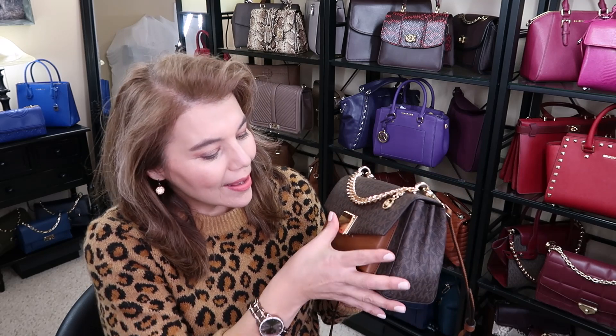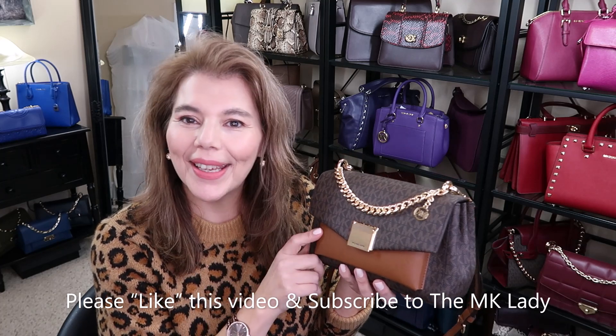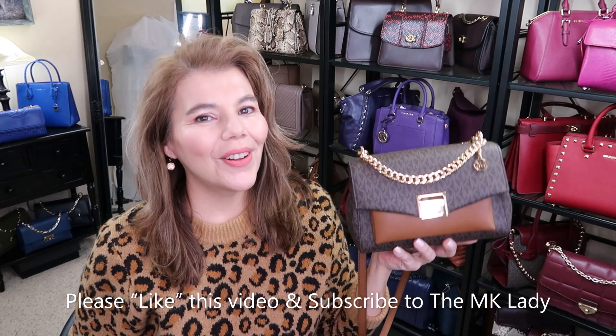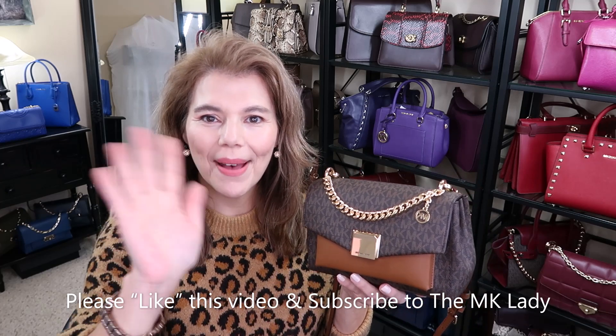That's all I have for you today — the Michael Kors Lita. I can already see potential scratches and I barely touched it, so I'm a little worried it might get scratched up. Please like this video — it really does help my channel. Thank you for watching, please subscribe to the MK Lady, and don't forget to hit the notification bell so you get notified every time I upload. Have a great day, bye!